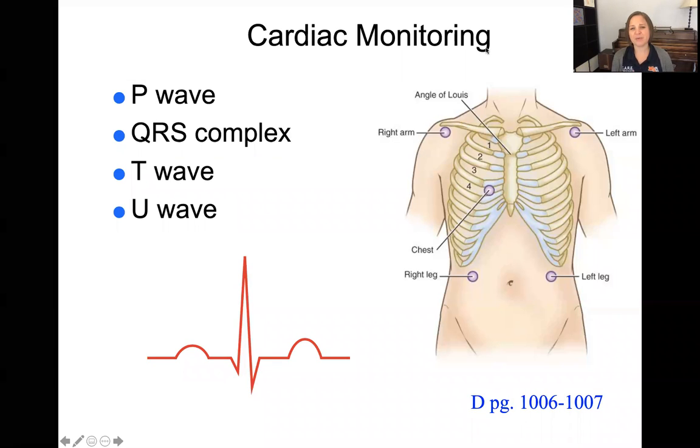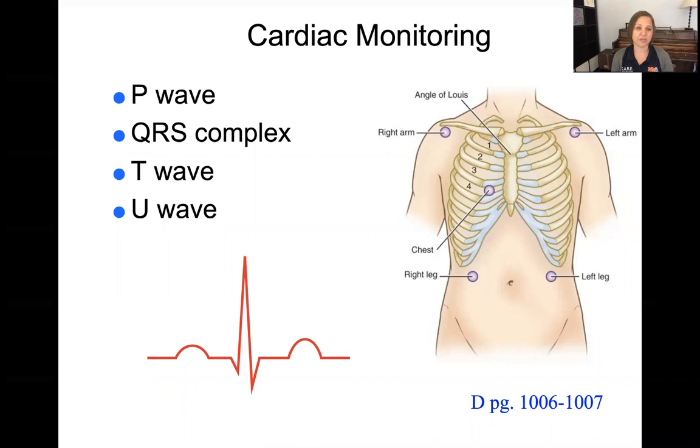For this class we're not really getting into reading cardiac monitors, but with the EKG there are different points in a reading that tell us what's going on with the heart. The P wave is first and represents the atria contracting. Then the QRS is the big contraction of the ventricles pushing blood out to the body. The T wave represents the repolarizing — the recovery of the ventricles. Sometimes U waves appear if there are problems with fluids and electrolytes.